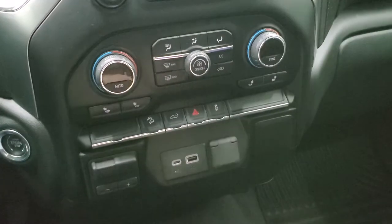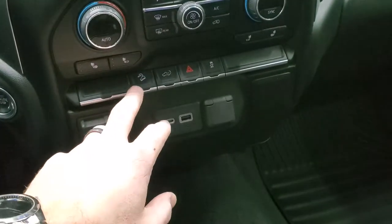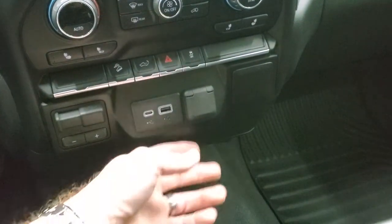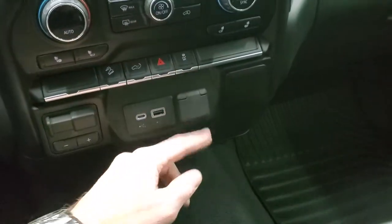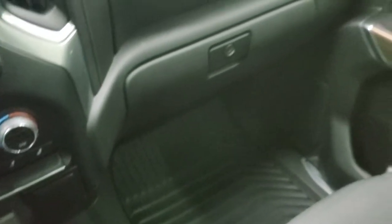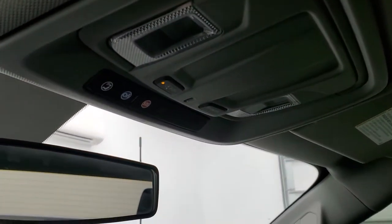Down here you have your climate controls, heated seat buttons, factory brake controller, USB and USB-C, downhill assist control, power drop down tailgate, and stability control, plus a 12-volt power point. Carpeting and passenger side floor mat are in excellent shape and you do get dual glove boxes. The passenger side seat looks really good and the headliner is in very nice shape. You do get map lights, OnStar and SOS buttons up there as well.